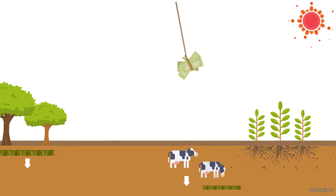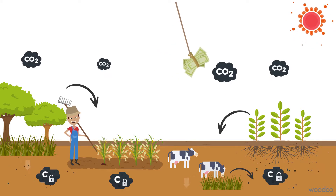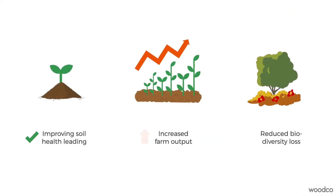The financial compensation for the farmer creates an incentive to apply carbon sequestration techniques on the farm, while improving soil health, leading to increased farm output and reduced biodiversity loss.